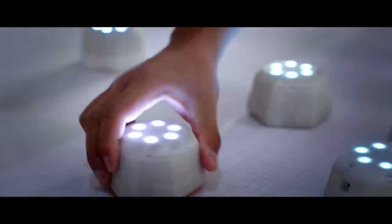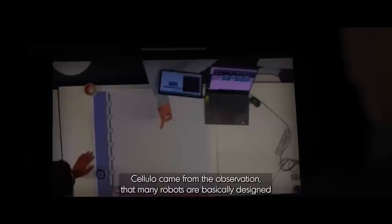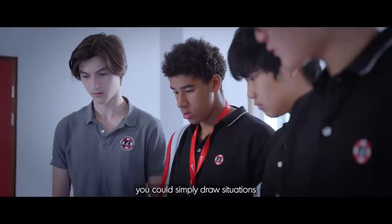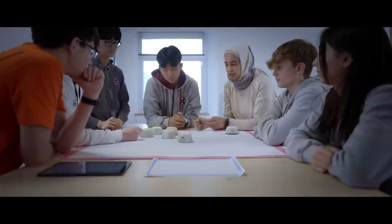There is sometimes the fear that the robot will change the way school and education is done nowadays, but this is not the case. Anyone who sees a robot will see that it is never going to be able to replace a teacher — but it is there to offer new possibilities to the teacher. If you go to school with a pen and a notebook, you will have one notebook for mathematics, one for German, one for history, and so on. Could we invent a robot that can be used for different learning activities by using different pieces of paper? Cellulo came from the observation that many robots are designed for specific learning activities, and no school can afford a robot for a single learning activity. Instead of programming the robot by connecting it to a computer, you simply draw situations on a piece of paper, put the robot on it, and the robot reads — thanks to sensors and artificial intelligence — what the environment is and behaves accordingly.